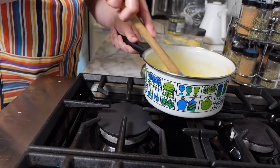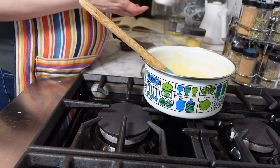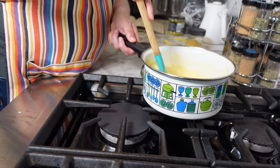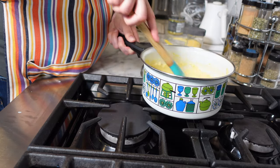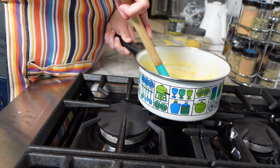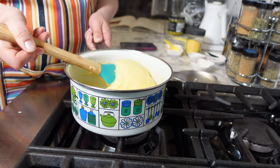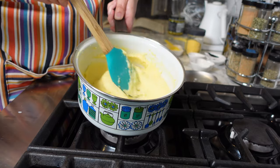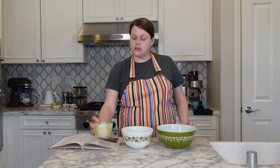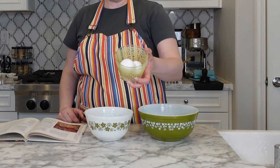Next I remove this from the heat and stir in two tablespoons of butter or margarine. Margarine would save you a little more money, but I don't usually have that on hand, so I'm using butter — using what you have is a great way to save money too. The butter is all melted in. Now I have to let it cool for a bit before moving on to the next step.